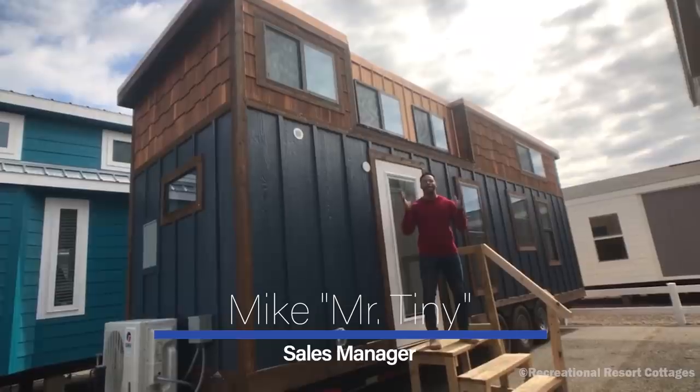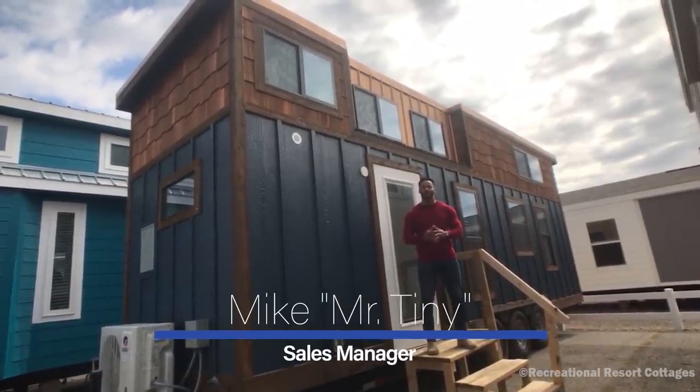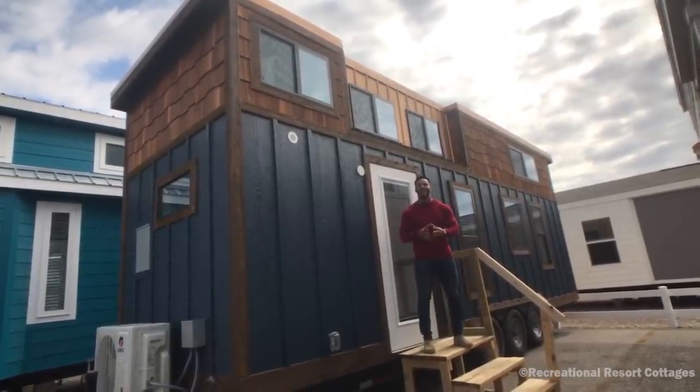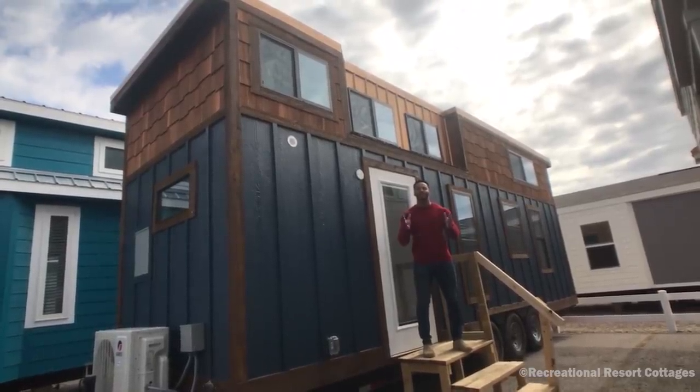How's it going everybody? This is Mike, Mr. Tiny Timmons, coming to you with another episode of Tiny Home Tuesday, where every Tuesday I showcase a particular tiny home that we have available here at Recreational Resort Cottages. And this Tuesday, I'm bringing to you the Platinum Cottage Dream Catcher.